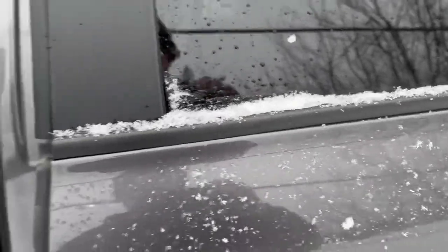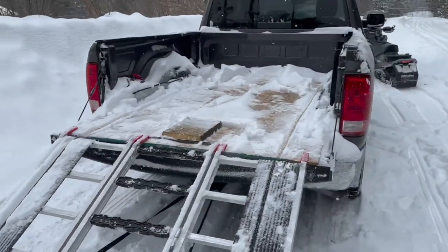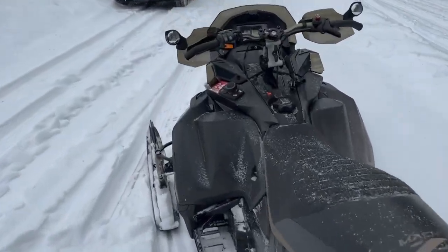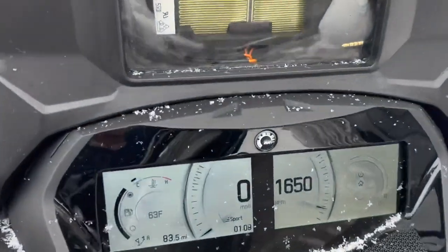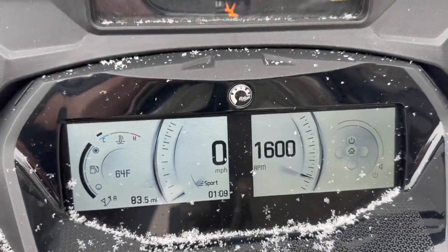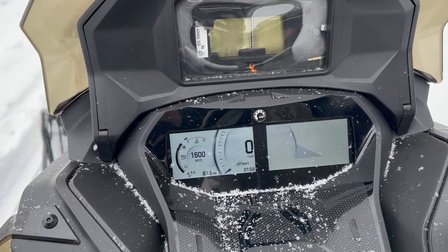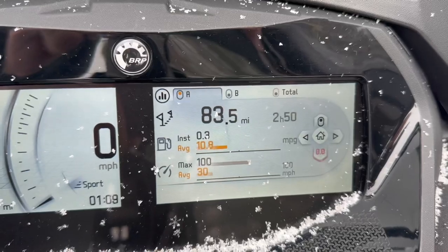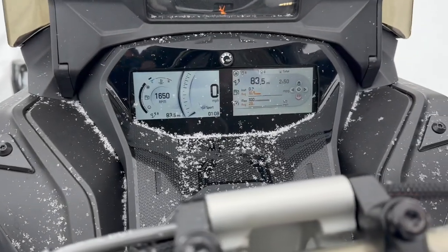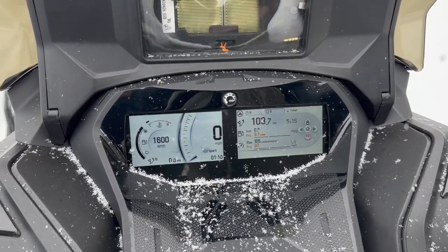Just in Baysville, just got offloaded. Lots of snow. Checking my mileage from yesterday — trip A shows 83.5 miles, so I'm gonna zero that out. We've already got 103 miles on for the season.